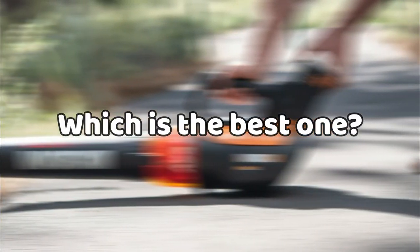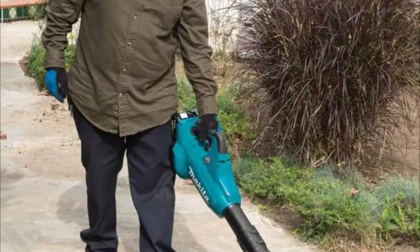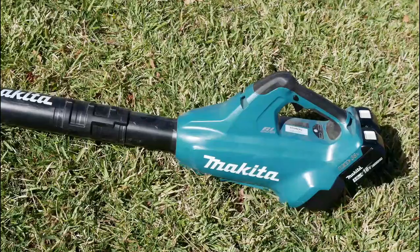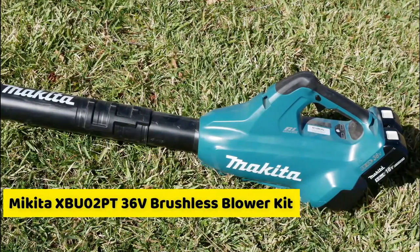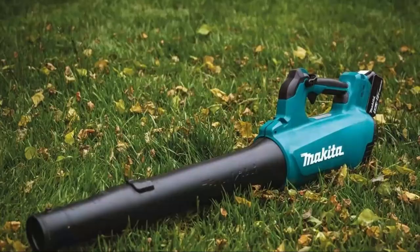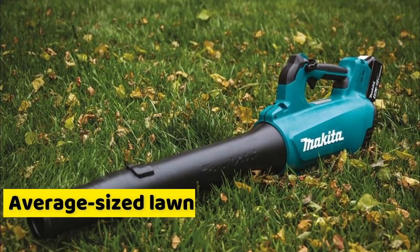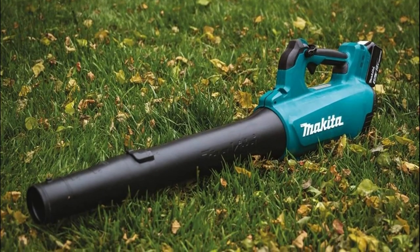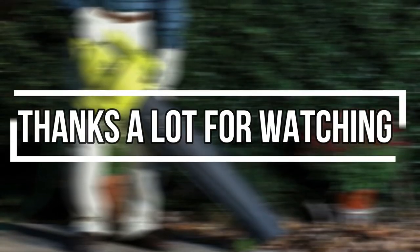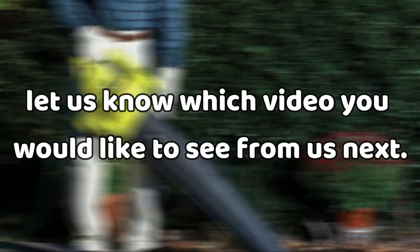Which is the best one? Since it combines high velocity, six variable speeds, and a commendable runtime, the Makita XBU02PT 36-Volt Brushless Blower Kit proves the best on our list. It's great for people who have an average-sized lawn that don't experience extreme leaf coverage. That's all for today. Thanks for watching and let us know which video you would like to see next from us.